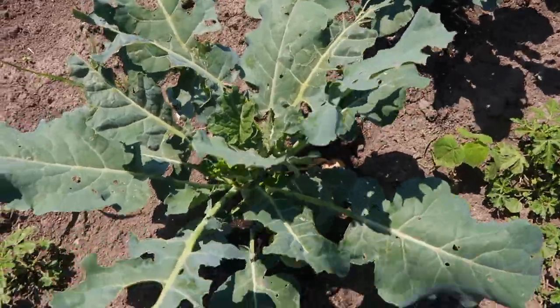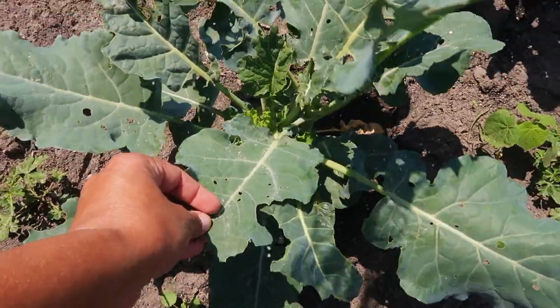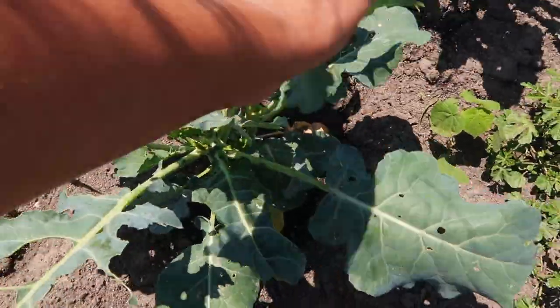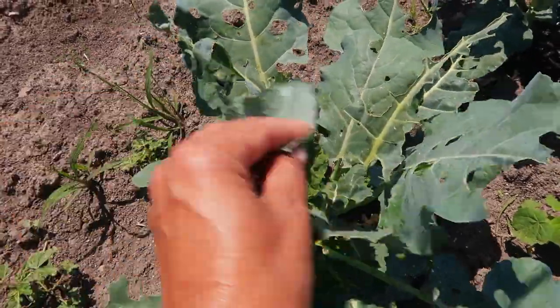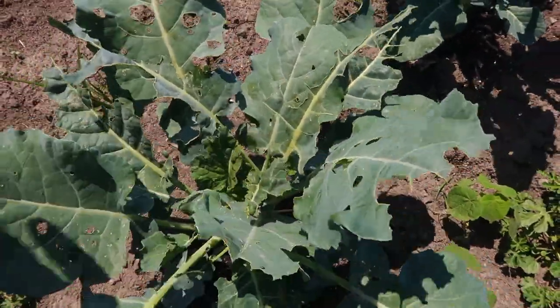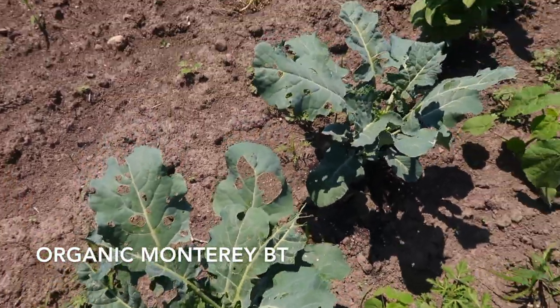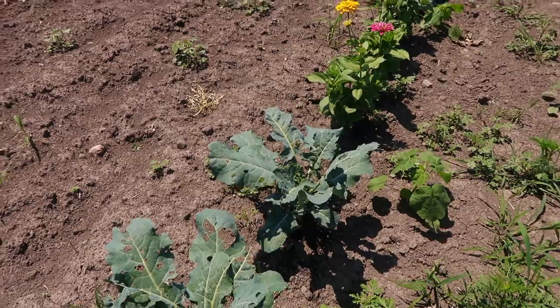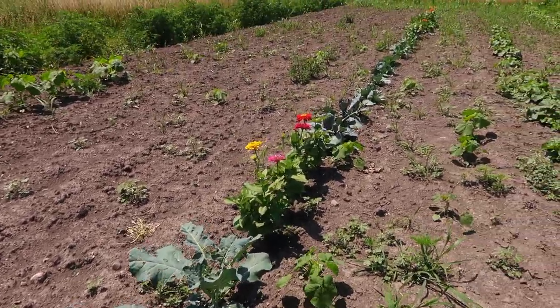In between the peppers and the broccoli we planted some state fair zinnias just for cut flowers. But the broccoli has quite a bit of leaf damage. This is really from those white moths - they're laying their eggs and then you get the worms. We use Monterey BT, and as you can see we haven't used anything out here. This was out of sight, out of mind, so I haven't been able to keep up with that.